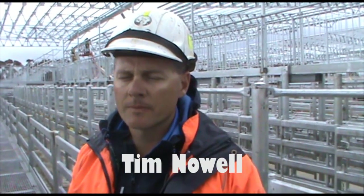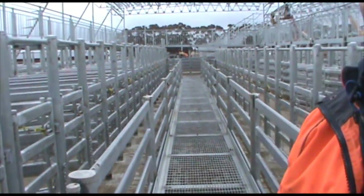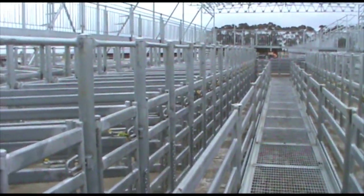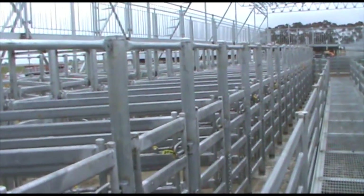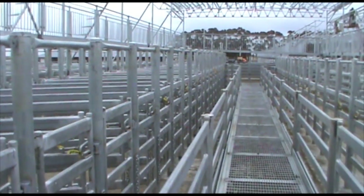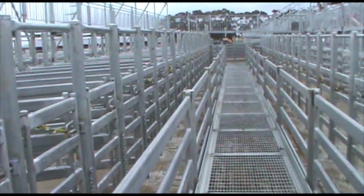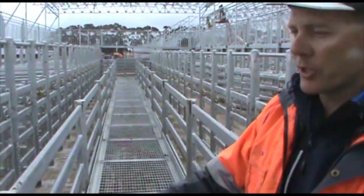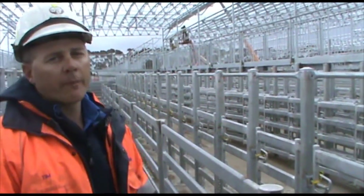We're standing in the bullpens that have been constructed here. Just give us a rough idea of what the layout will be of the bullpen sale. So we'll have 120 selling pens for the bulls. As you can see, bullpens are 80% completed now. We have rubber matting to go on the floors and some little bits of engineering to repair, then the bullpens will be complete.